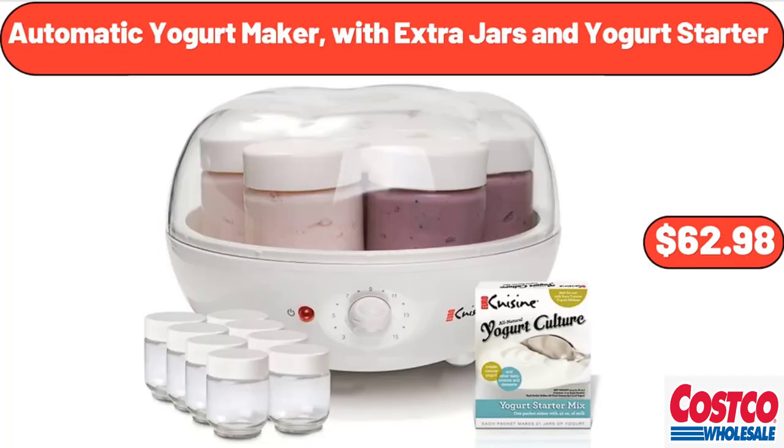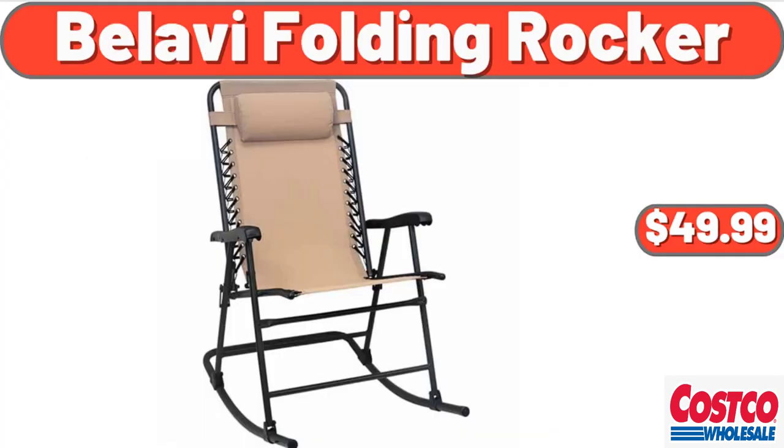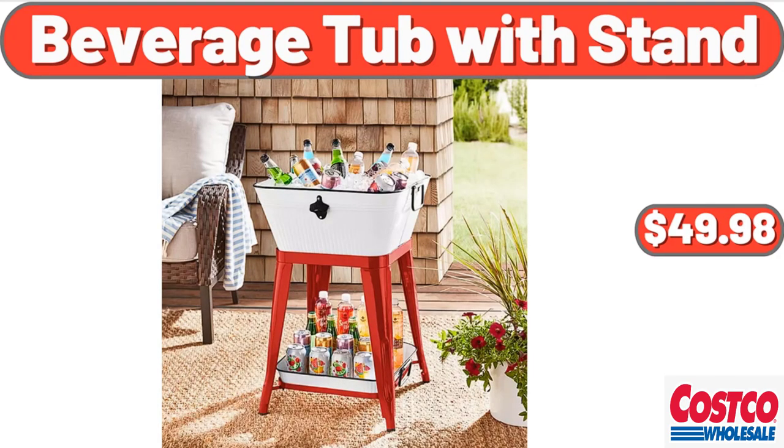Automatic yogurt maker with extra jars and yogurt starter, $62.98. Bathroom over-the-toilet storage shelf, 2-tier bathroom organizer, $17.99. Bellavi folding rocker, $49.99. Beverage tub with stand, $49.98.